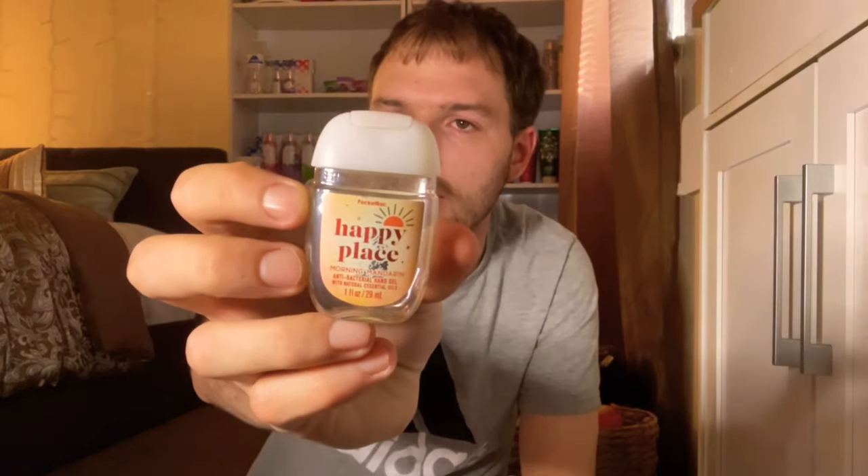I also emptied a Hot Cocoa and Cream hand cream — so chocolatey and creamy, loved using it. I went through a bunch of pocket pacs this month: Black Cherry Merlot (very cherry, super good), Pink Peach Blossom (probably won't repurchase — very strong peach, coworkers didn't love it), and Happy Place Morning Mandarin (super nice, orangey citrus scent).